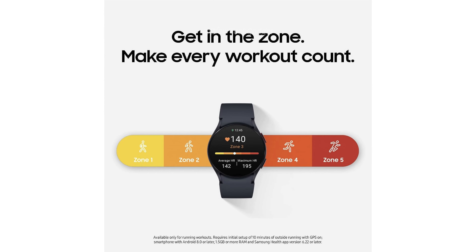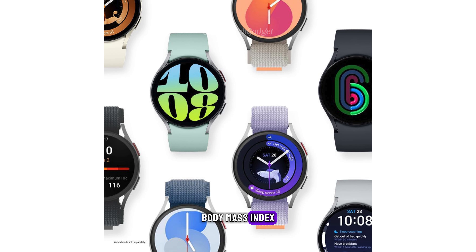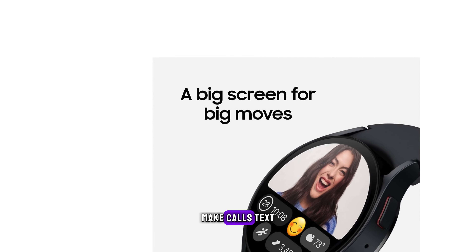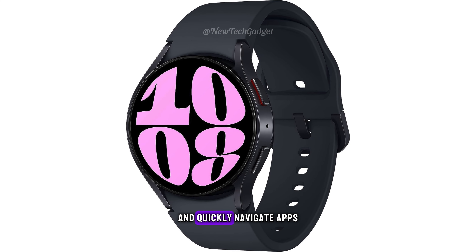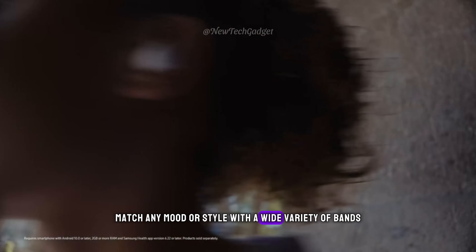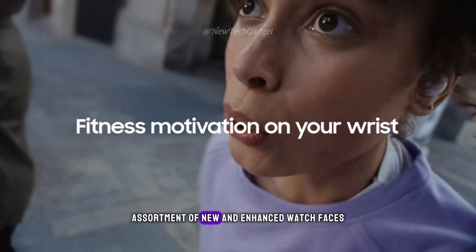Know your body inside and out. Stay in the know with the Advanced BIA Sensor — use your watch to get readings on body fat, skeletal muscle, body water, body mass index, and more. Keep connected on the go: your watch syncs with your other Galaxy devices seamlessly so you can play your favorite music, control your smartphone camera, make calls, text, and do more from anywhere. Our largest watch display yet lets you see more and quickly navigate apps, with durable crystal glass keeping the screen protected. Match any mood or style with a wide variety of bands, now easier to swap with one simple click, and accent your look with new and enhanced watch faces.